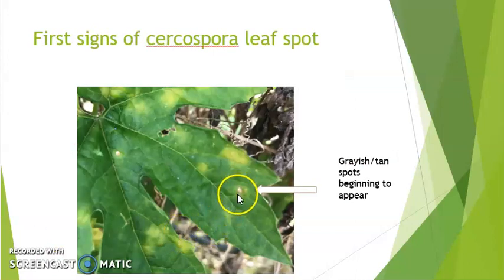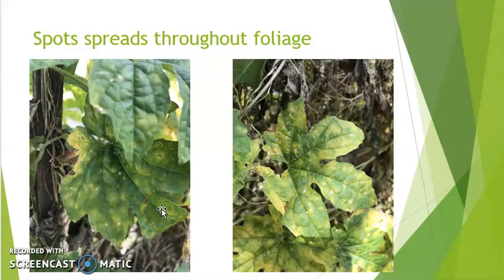This is what Cercospora looks like at first signs — a grayish tan spot appears, as you can see the circular light spot on the upper and lower surface of the leaf. As the disease progresses, you get more of these tiny spots, eventually causing yellowing of the entire leaf with a brownish margin around the spots.